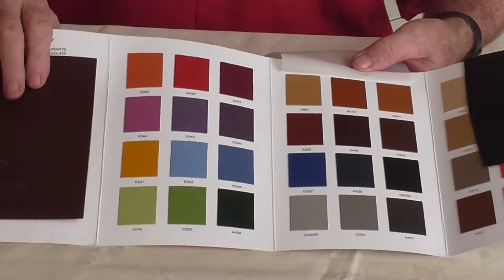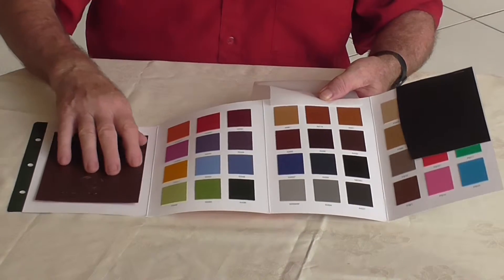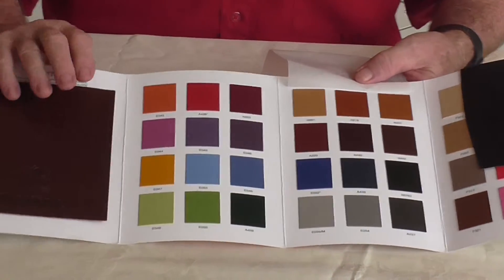What about faux leather? Faux leather has got a lovely feel to it — it really is a good feel. It feels and looks like leather. It doesn't smell like leather, but it looks like leather.